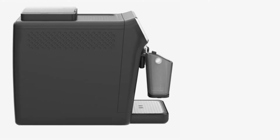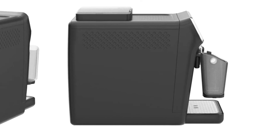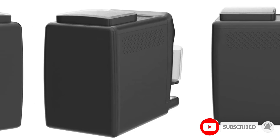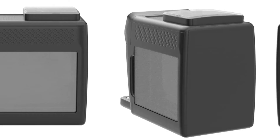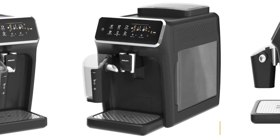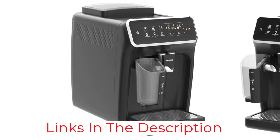The super-automatic LatteGo espresso machine from Philips has a large, intuitive touchscreen control panel that makes it easy to select and brew drinks. It grinds whole beans for five different drinks: espresso, cappuccino, latte macchiato, black coffee, and americano. It has a removable dishwasher-safe milk hopper rather than a wand, so frothing milk is simple, hands-free, and easy to clean up.